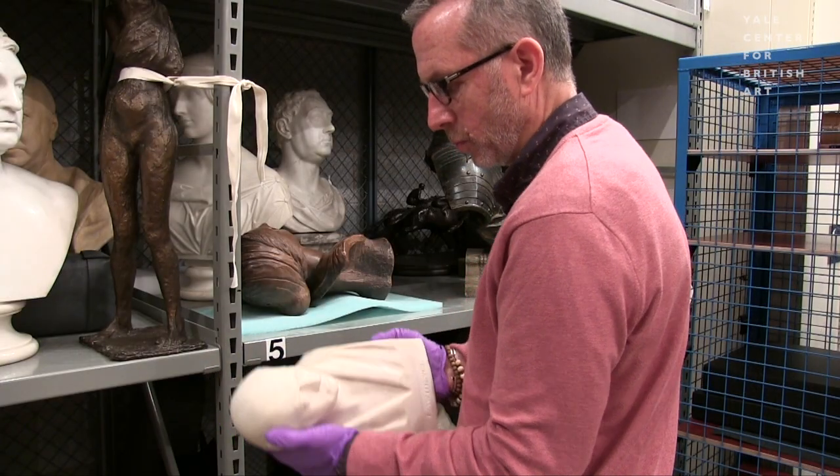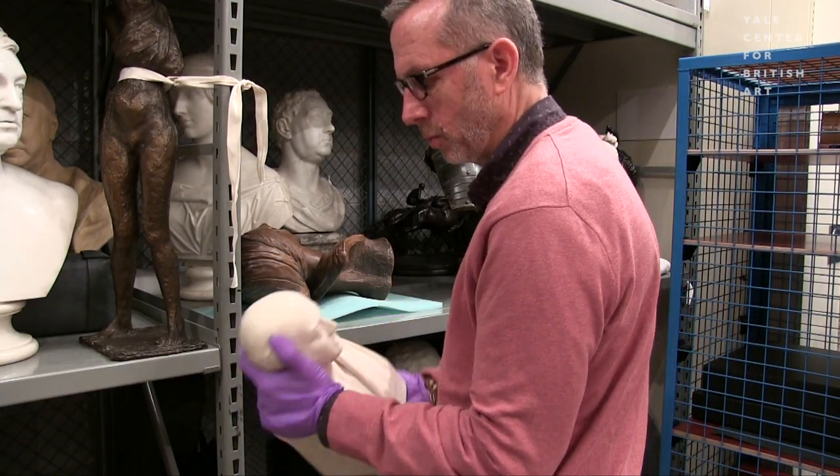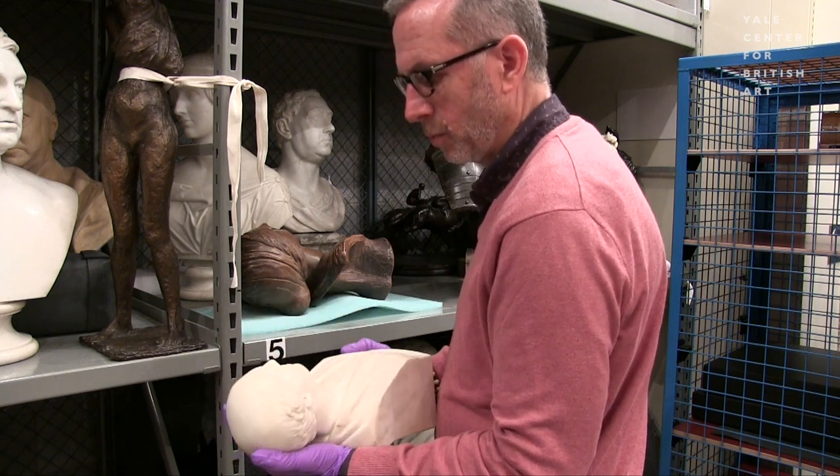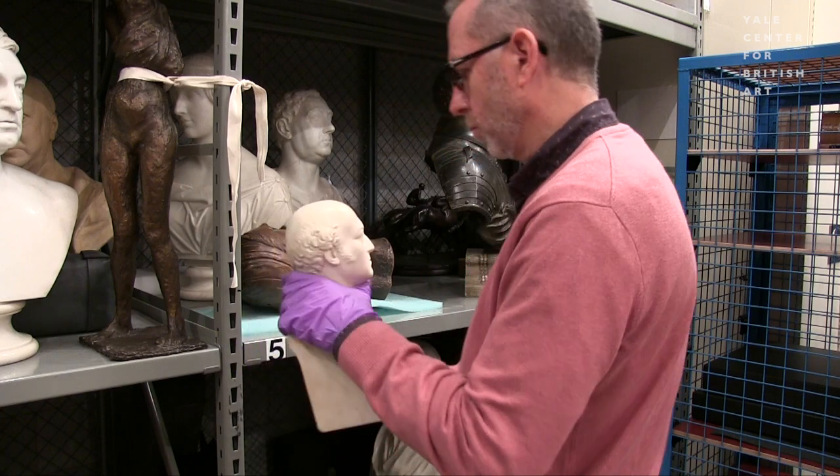One of the ironies that I think about in handling art is that most people think that the older the object is, the more fragile it is. But the reality is that many contemporary pieces are equally as fragile, if not more fragile, than antiquities.